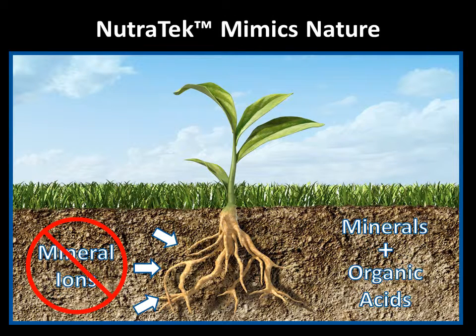This natural soil chelation complex increases the uptake of minerals into plants because this is the form of minerals that plants can best use.